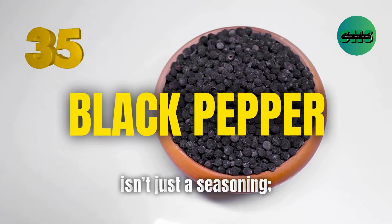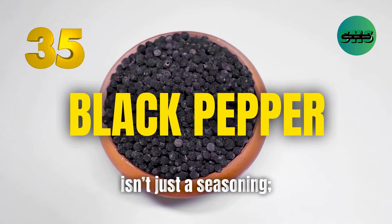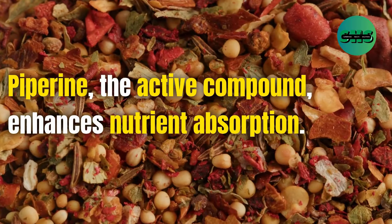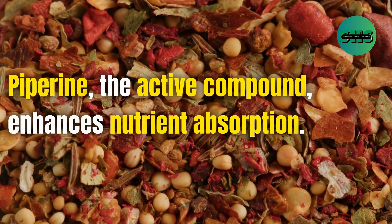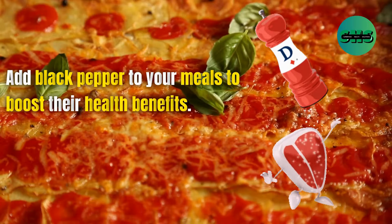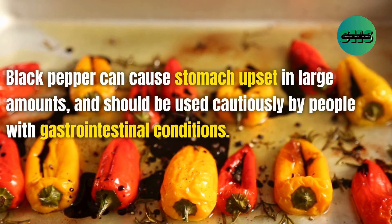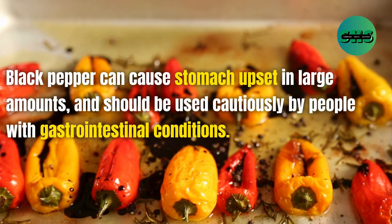35. Black pepper isn't just a seasoning — it's a powerful antioxidant that aids digestion. Piperine, the active compound, enhances nutrient absorption. Add black pepper to your meals to boost their health benefits. Black pepper can cause stomach upset in large amounts and should be used cautiously by people with gastrointestinal conditions.